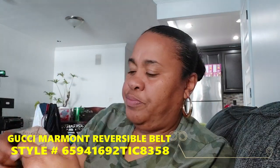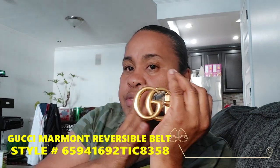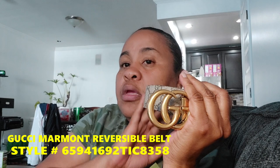I'll put the SKU number in the description box if you're interested. You're getting two belts for the price of one — the monogram side and the brown leather side. This also comes in black, and I think there are three variations: black, off-white, and brown. You'll see them all on their website. I'm trying to come out of my comfort zone as far as belts are concerned.